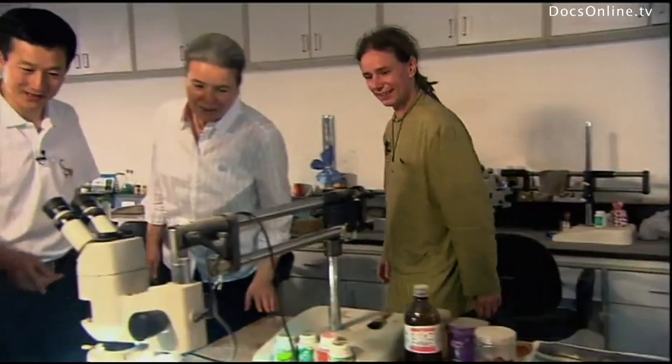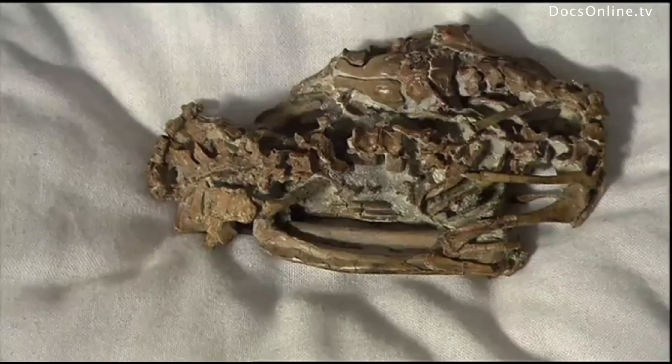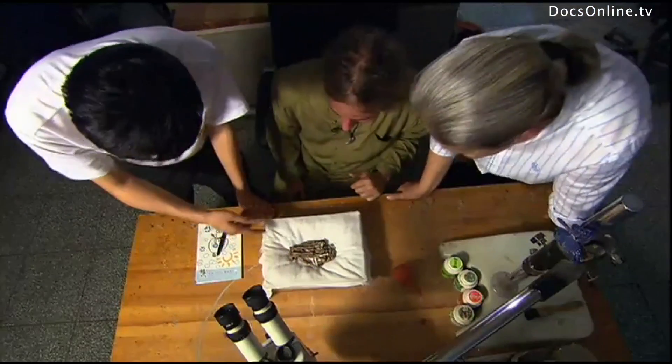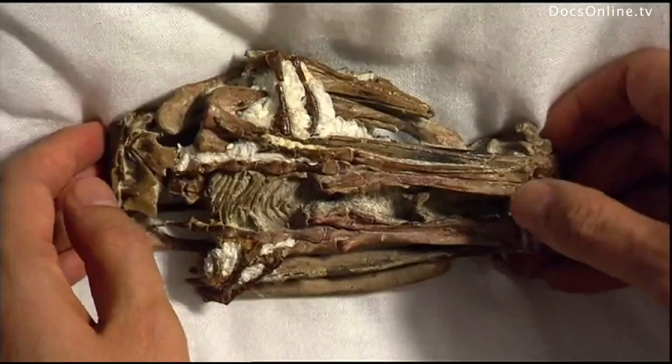So this is the Meilong specimen. Meilong means 'peacefully sleeping dragon.' And it does indeed have a sickle claw. It is well hidden, but it means that the little predator is a member of the troodontid species, just like the animals from Obenkirchen.